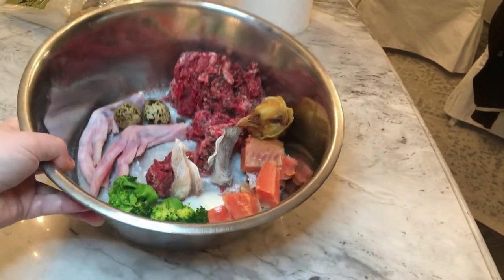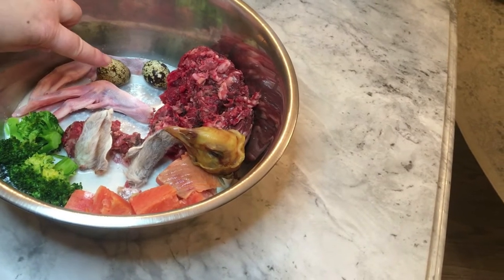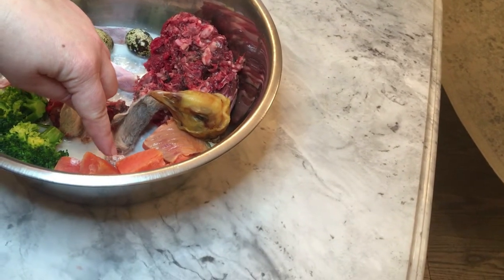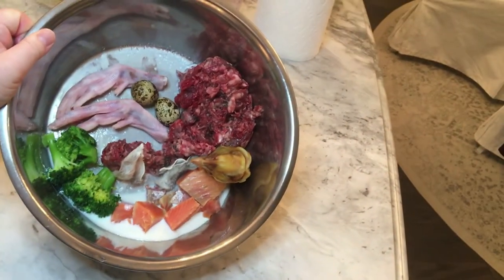Okay guys, so we have the broccoli, duck feet, quail eggs, rabbit ears, chicken and buffalo mix, duck head, salmon, and the goat milk. And that's her dinner for tonight.